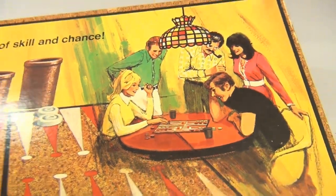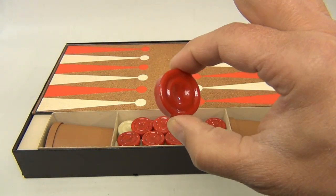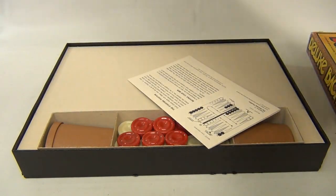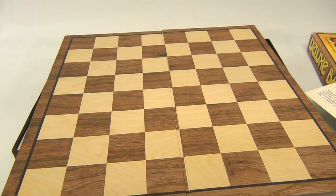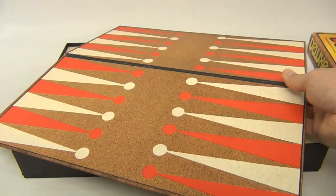Look at all the fun you could have playing backgammon! The pieces are pretty neat in here — it's all nicely organized. You've got the cups. Let's take a look at the board. It's a two-sided board, so it looks like we can play checkers on one side and then backgammon on the other.